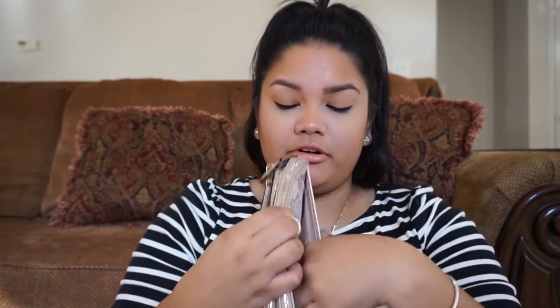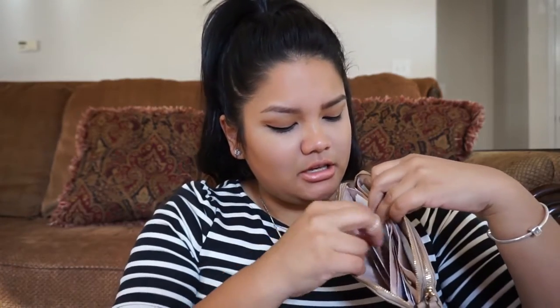So it has a compartment right there — nothing. It has two zipper pockets. I have stamps, an old debit card, and a receipt for a credit card. Oopsie.